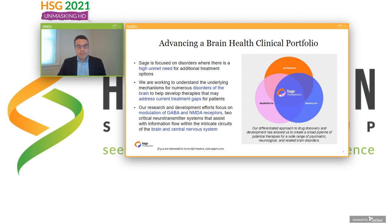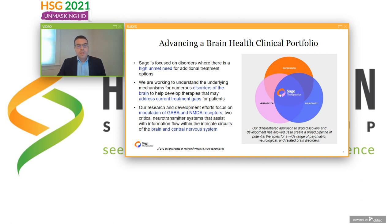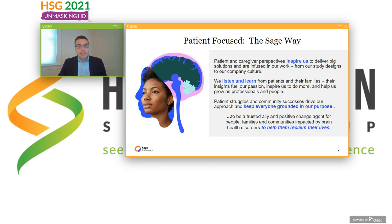Sage is focused on disorders where there is a high unmet need for additional treatment options in brain health. We are working to understand underlying mechanisms for numerous disorders of the brain to develop therapies that may address current treatment gaps. Our research and development efforts focus on modulation of GABA and NMDA receptors, which are two critical neurotransmitter systems that assist with information flow within the intricate circuits of the brain and CNS. We are patient-focused — patient and caregiver perspectives inspire us to deliver big solutions, infusing our work from study designs to our company culture, to help patients reclaim their lives.